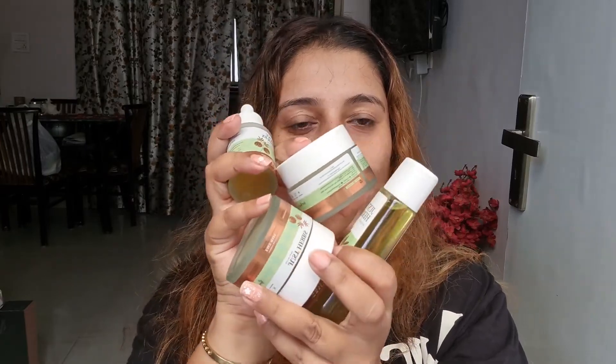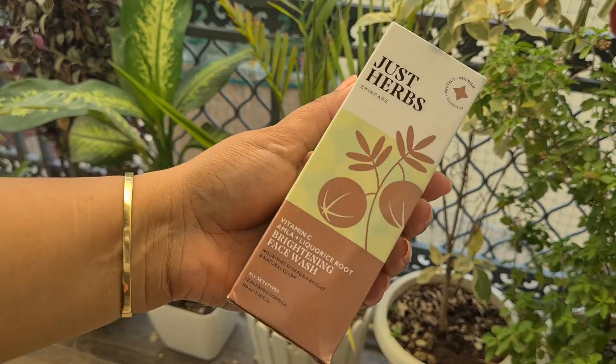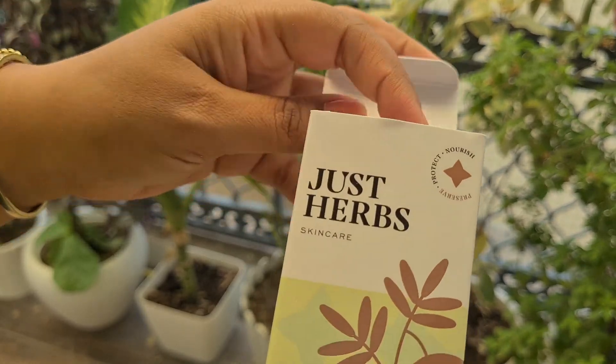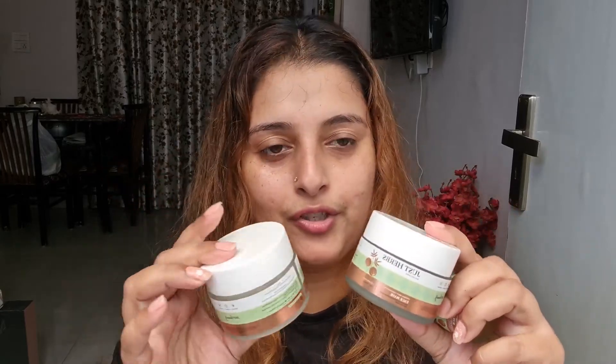These are all the products and I'll first tell you about the packaging. The face wash — honestly I'm not very happy with it because it looks more like a shampoo bottle to me, so I didn't find the packaging very interesting. But the rest I did like. The serum looks nice, I like the packaging, it feels premium, and so do the face mask and the gel moisturizer.